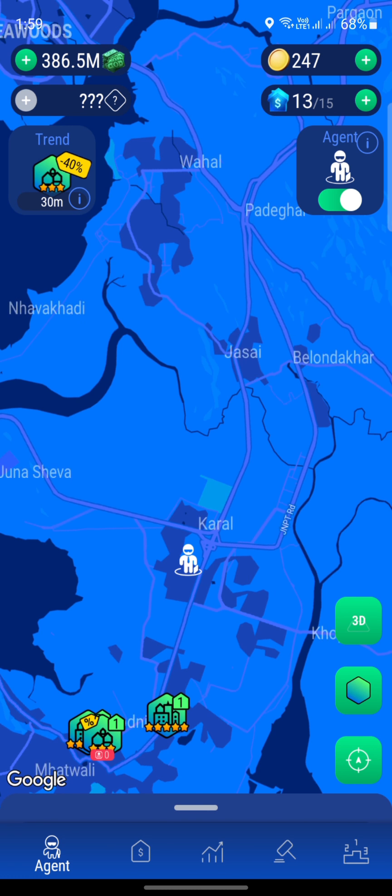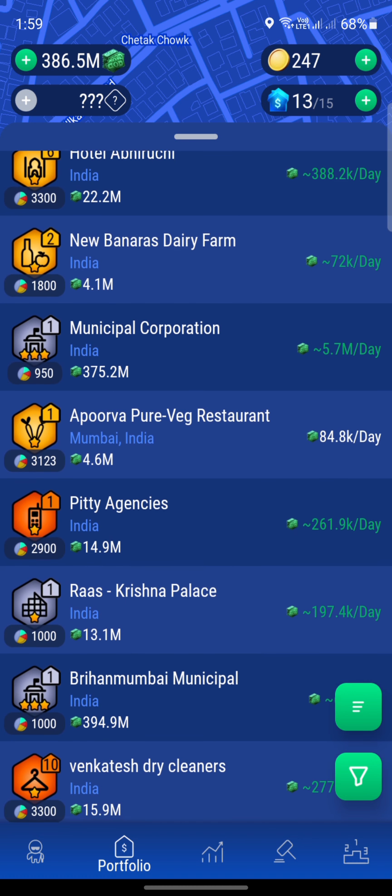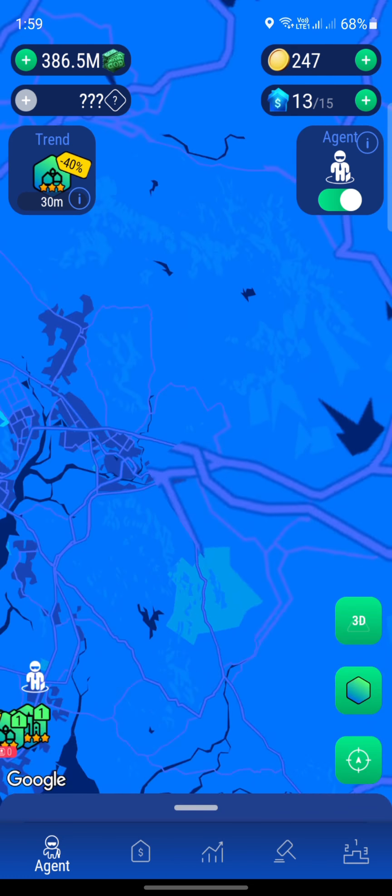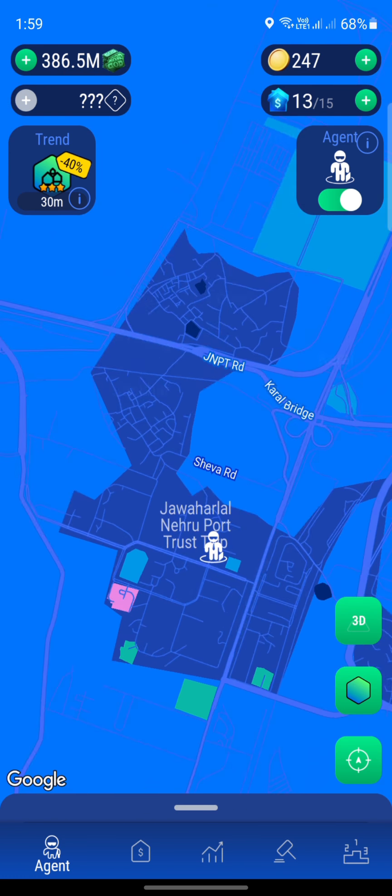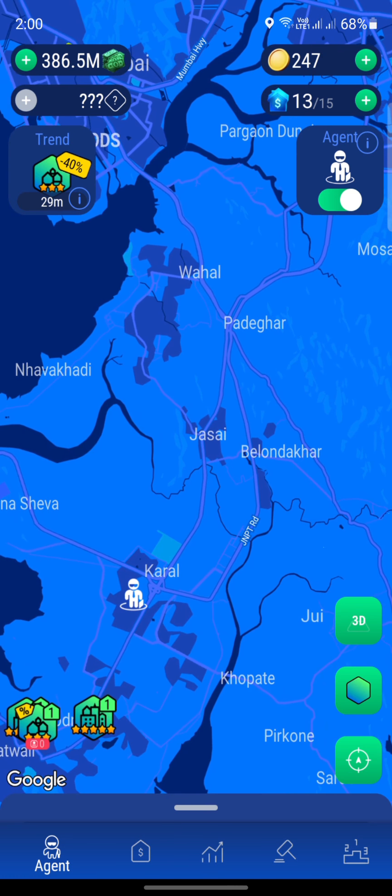The discounts are getting really rare because we don't find that many discounts on good valued properties. In the past three days there were only one or two things that were actually four or five stars. Other than that, properties were only one or two stars and those aren't worth much. They don't give us a good revenue or good value to flip, sell, and then reinvest. So that's something we have to deal with later on in the game.